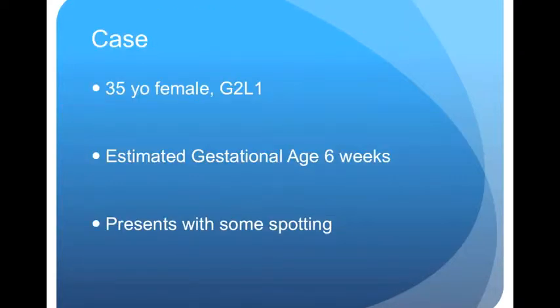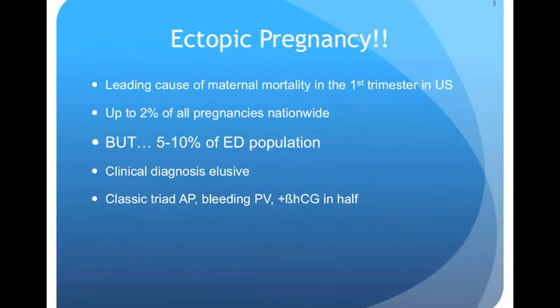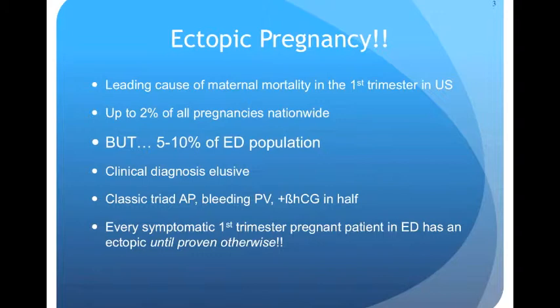Let's start with a case you'll see almost every day in the ER. A woman in early pregnancy presents with some bleeding. She's worried about whether the pregnancy is okay. If you aren't thinking ectopic, you aren't an emergency doc. There's a 5-10% chance that this woman has a life-threatening diagnosis, and unfortunately we can't rule it out using history and physical exam. So in emergency medicine, every symptomatic first trimester pregnant patient has an ectopic until proven otherwise.